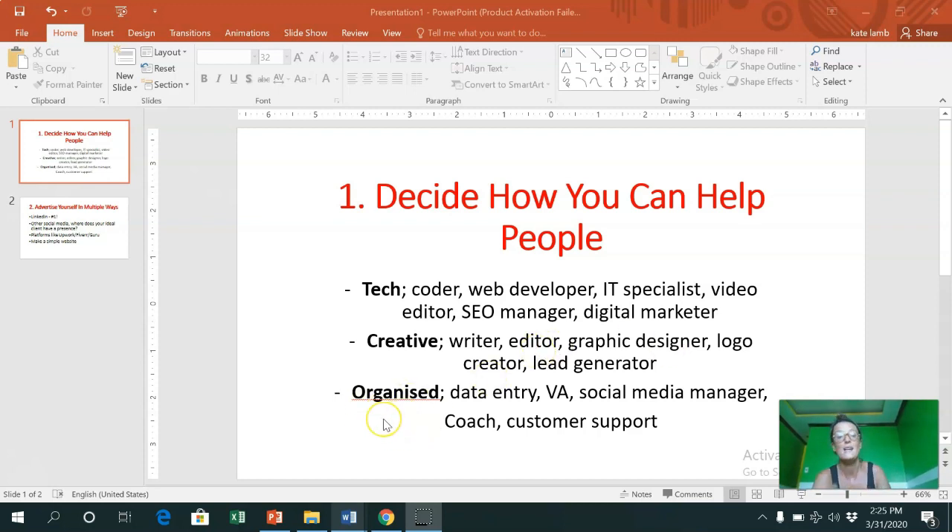The third category is: are you organized? There are lots of freelance jobs where they need organized people. If you're that type of person you could get freelance work to do with data entry, or a VA - a virtual assistant. So many people are using VAs these days instead of having a PA in the office. These people are highly organized - they'll help people plan their day, plan their business. Again it depends what you're good at, what you can do, and what you want to do.